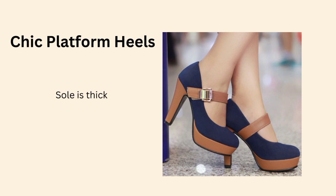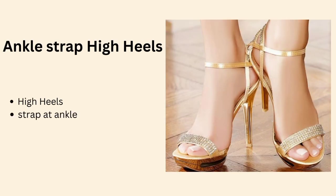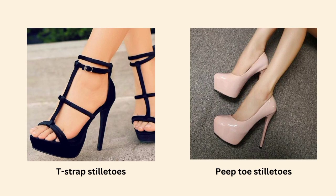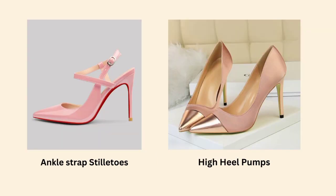Normally 4 to 6 inch high heels are a little tough to carry. Mostly models and brides use them. Stiletto is said to be the founder of all heels — the most pointed and sharp heels are available in stilettos. They come in different shapes; you will get an ankle strap style or a pump form.